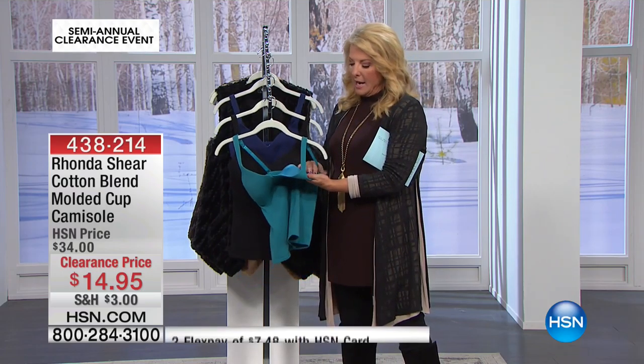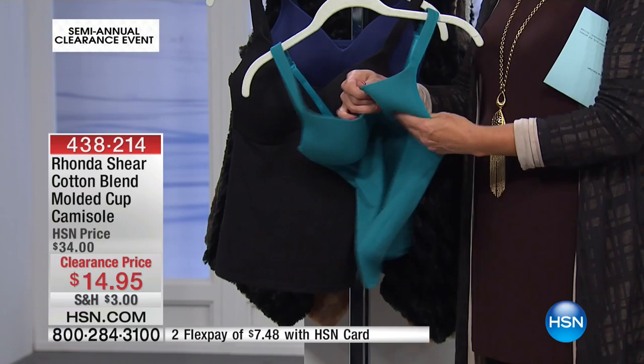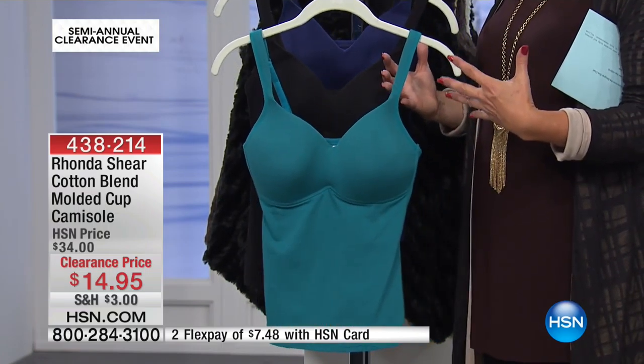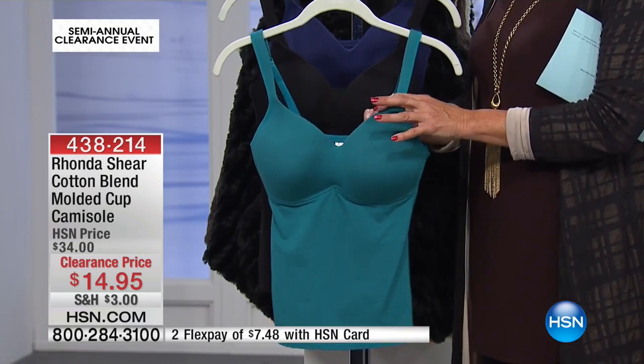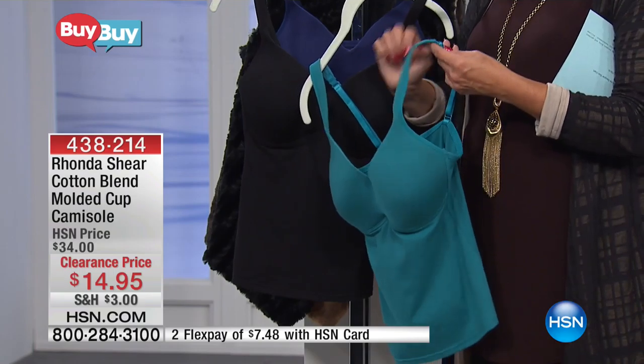Check this out. This is actually molded and designed — it's discreet, but this molding actually holds the girls up and perky and fabulous, and you do not have to wear a bra with it.